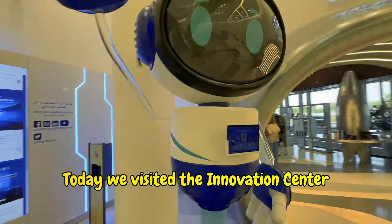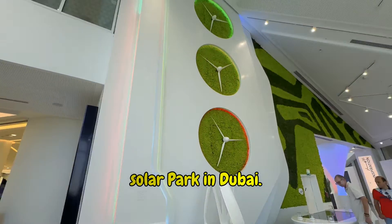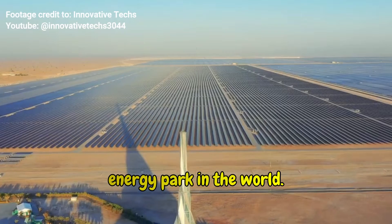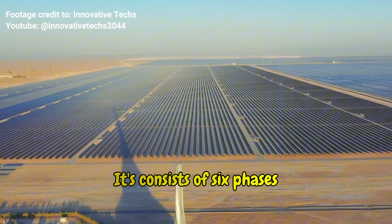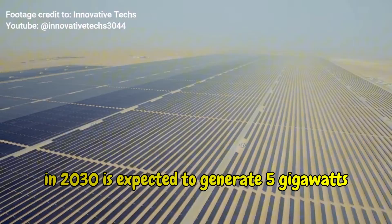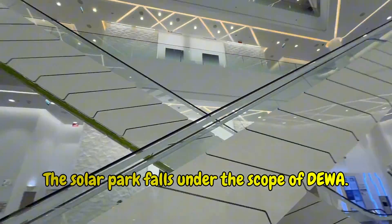Today we visited the Innovation Center, part of the Mohammed bin Rashid Al Maktoum Solar Park in Dubai. The project is the largest sustainable energy park in the world. It consists of six phases, and once completed in 2030, it is expected to generate 5 gigawatts of solar power. The solar park falls under the scope of DEWA.